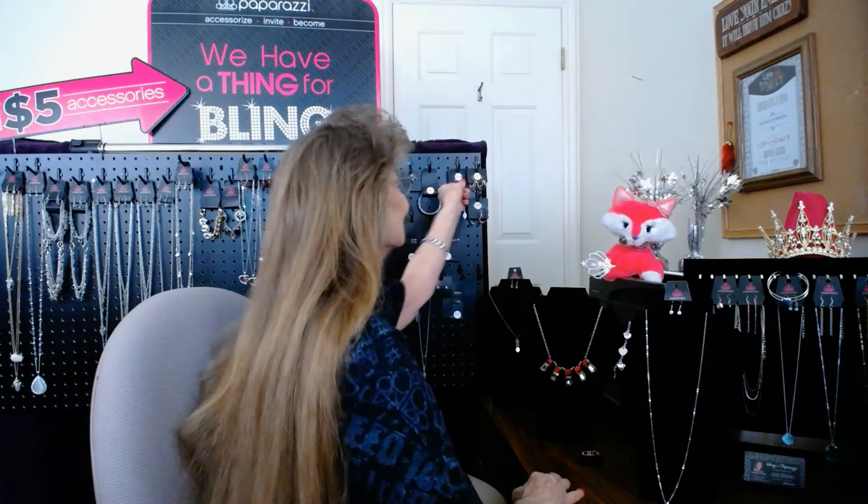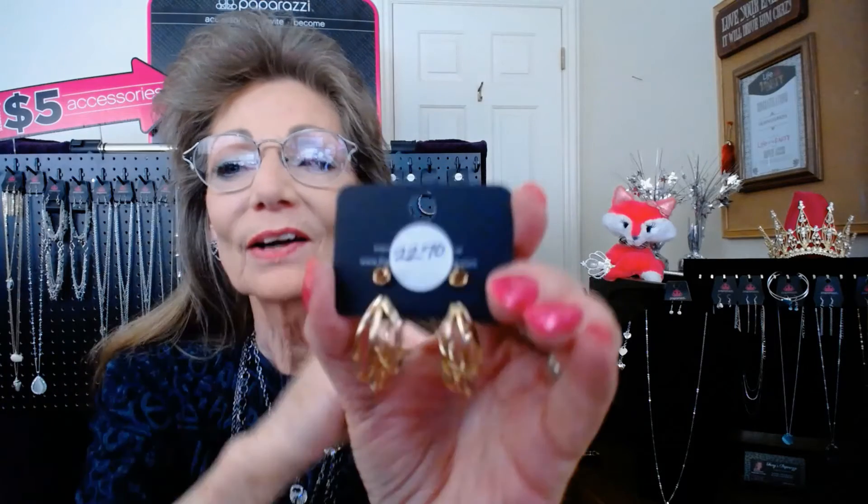Let's show some earrings. These are item 22.70 — 'City Contour.' They are so cute. Post earrings in gold, triple hoops that overlap and intertwine with each other. They are just your standard one and three-quarter inch gold hoops.